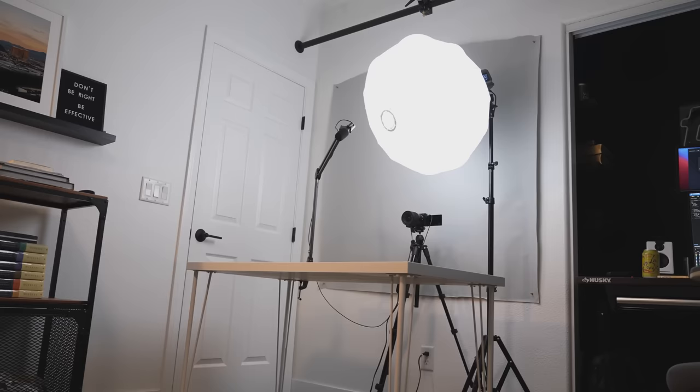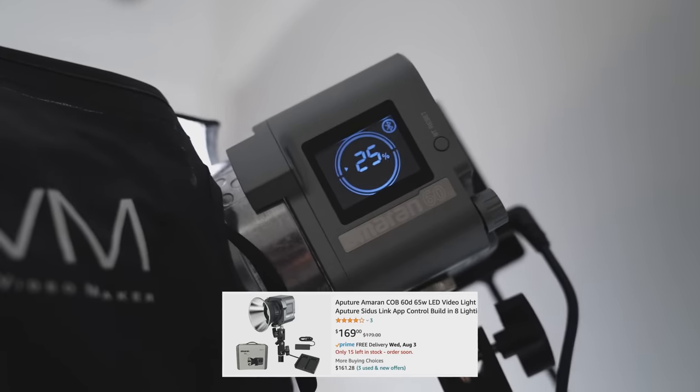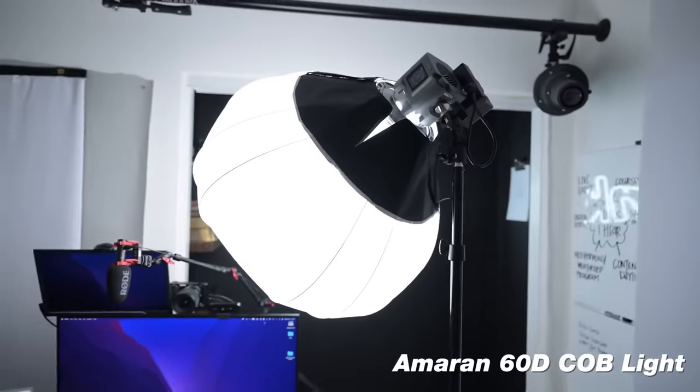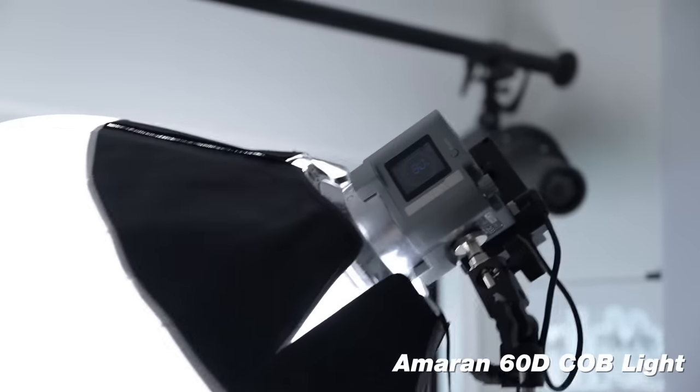The next recommendation a lot of people cheap out on is lighting, but trust me — if you invest in good lighting you'll never have to invest in it again. The light I love most at its price point is the Amaran 60D. This is a compact COB light that comes in at around $150 for just the light, but you can also use it with external batteries if you don't want to plug it in or you're running and gunning. When you pair this with a lantern softbox or dome light softbox — which runs about $80 to $100 — you're gonna be surprised. These types of lights create a very large yet soft light on your face, making it very flattering. That's the Amaran 60D, one of my favorite lights you could buy.